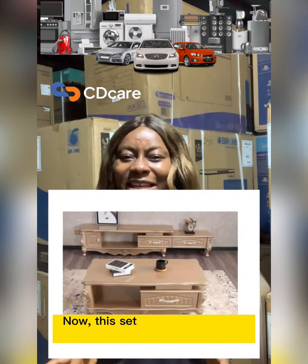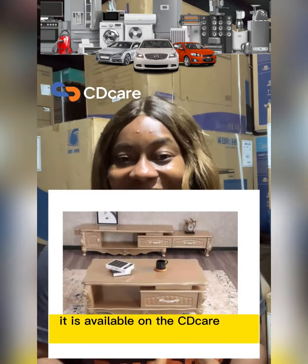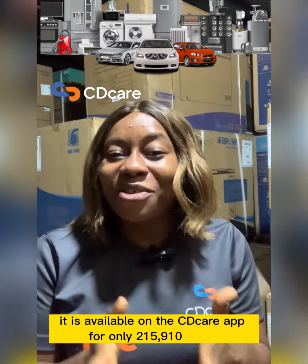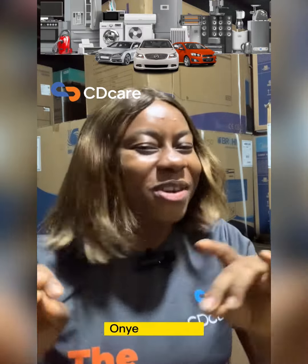This set is totally reusable and movable. It is beautiful and it is rare. It is available on the CityCare app for only 215,910 Naira. And what's more, your room is going to be housing Billionaire Onye Dikashi.